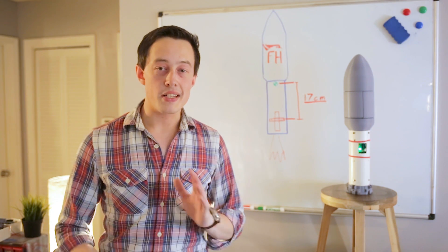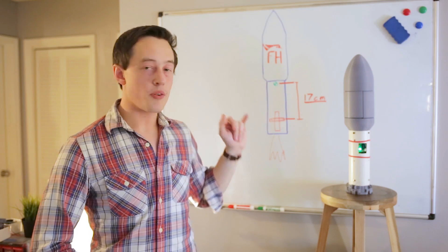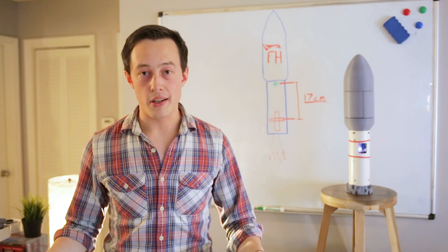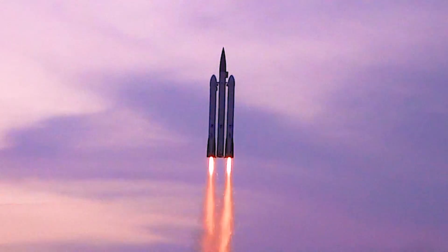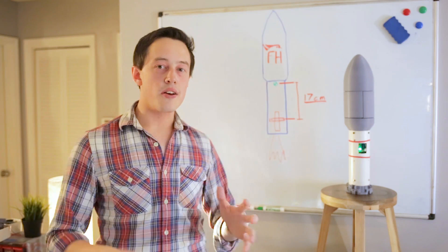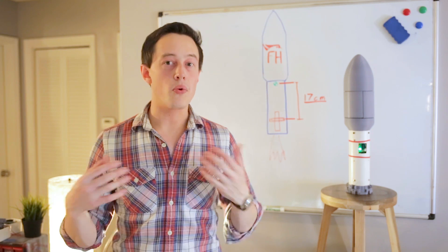Hey there! My name's Joe Barnard, and today we're going to talk about the Falcon Heavy second stage — specifically the 1/48th scale model of the whole SpaceX Falcon Heavy that I'm building. Each stage has a flight computer and thrust vectoring mount so it can fly just like the real thing, lifting off really slowly and staging up as it goes. I recently had a test launch of this second stage, and it didn't go so well, so in this video we're going to talk about why that happened.